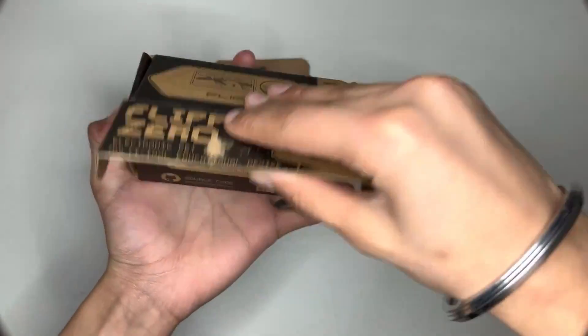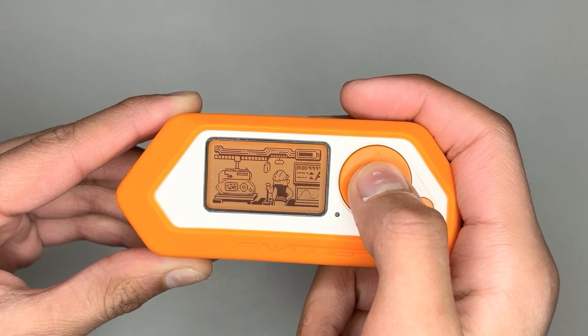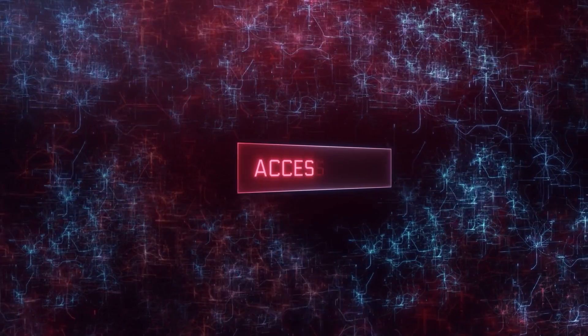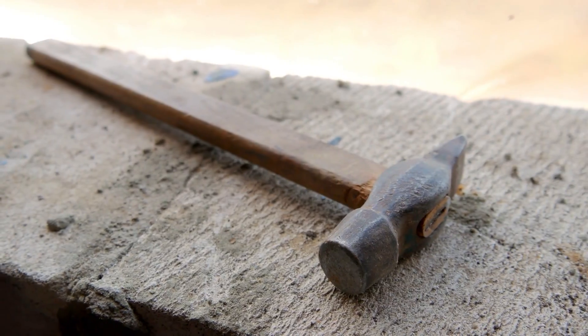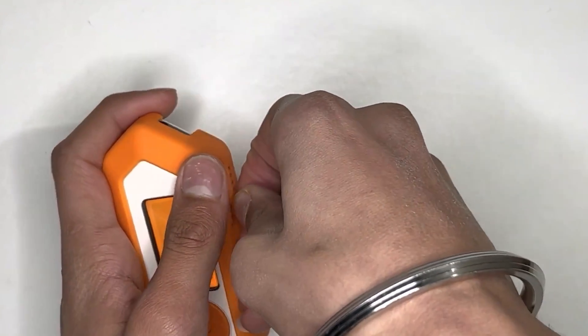In the US, owning and using a Flipper Zero is legal. While the Flipper Zero itself is a legitimate product with valid use cases, using it for illegal activities — such as hacking into a computer system, unauthorized access to networks, or other malicious actions — would likely be illegal. Just like a hammer is a legitimate tool, unless you use it to break into someone's home.